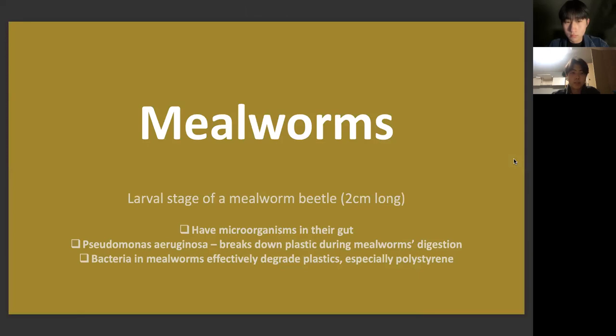Mealworms are the larval stage of a mealworm beetle, about two centimeters long. Wei Min Wu, a research engineer at the Department of Civil and Environmental Engineering, stated that mealworms have microorganisms in their gut. Specifically, the bacteria is called Pseudomonas arginosa, which breaks down plastic during mealworms' digestion. Research done at Daegu Gyeongbok University shows that these bacteria and mealworms effectively degrade various kinds of plastic, especially polystyrene.